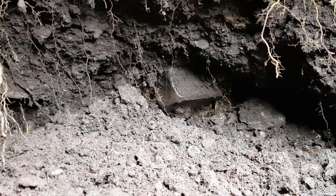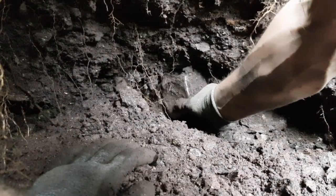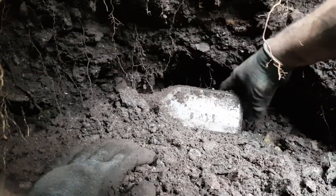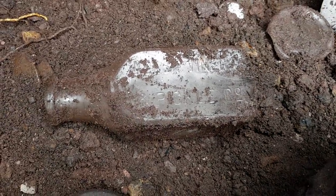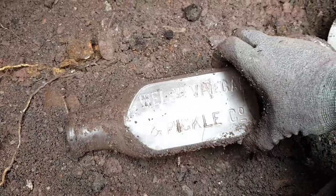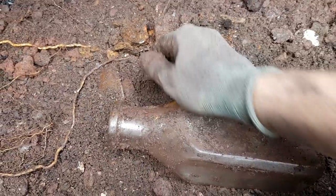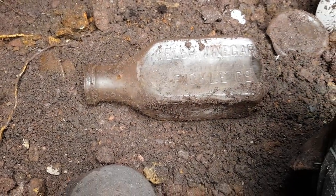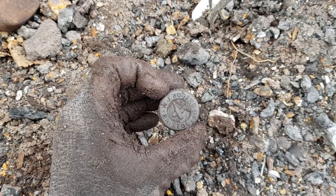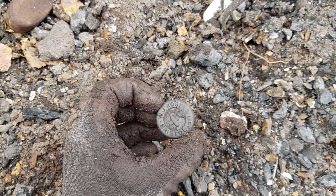I can see an embossed pickle jar there - let's see if it's whole. Walsh Vinegar and Pickle Co. A machine made one I think. Still that's alright. Just had another vulcanite here - Rogers Bristol. That'll fit in my double sided beer that I got the other day. Perfect.